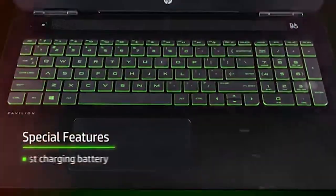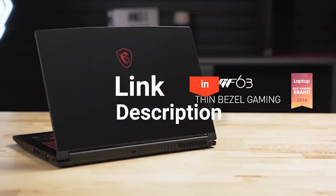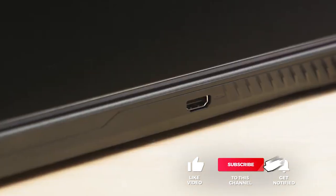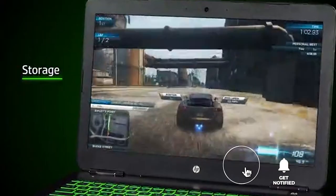And that's it for our top five budget gaming laptops. Head over to the description below for links to more detailed info on each product. Remember to leave a comment to let us know your opinion. Thanks for watching — if we helped you out in any way, please hit the like and subscribe button. We'll see you in the next video.